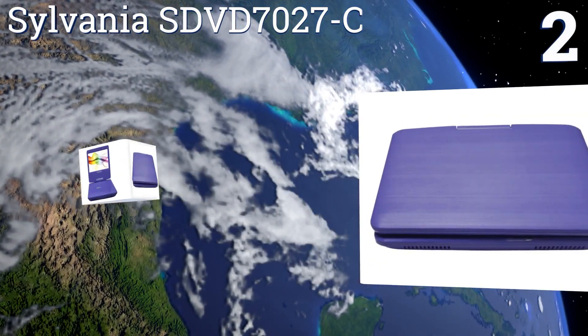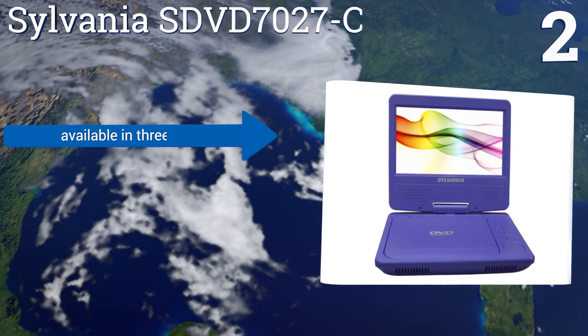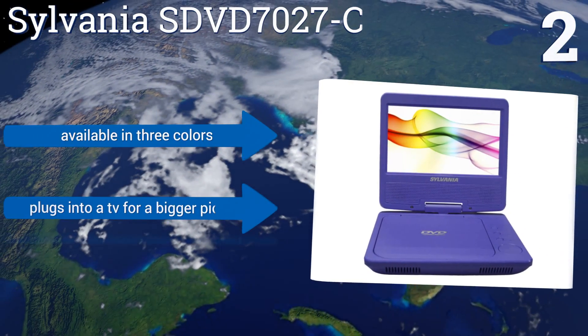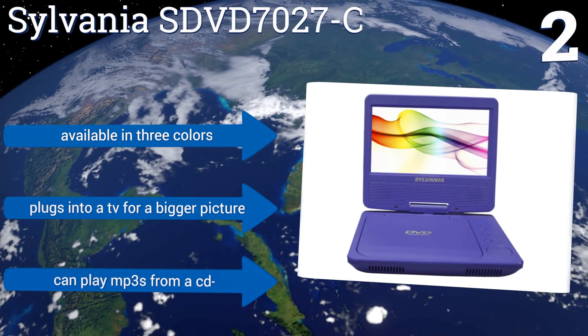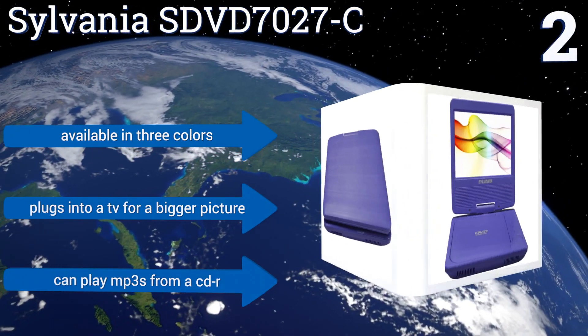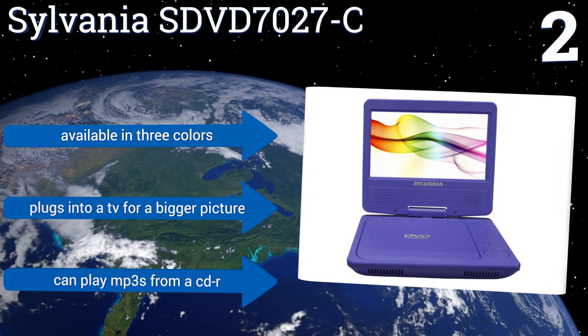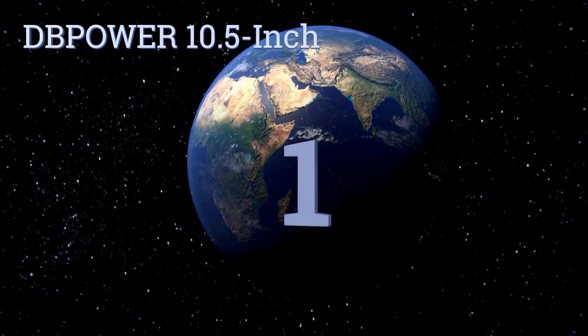At number two, the Sylvania SDVD7027-C packs a lot of great features into a very moderately priced product. It comes with a convenient carrying bag that can easily hold your player, AC and car chargers, the multifunctional remote, and a pair of earphones, making transport simple. It's available in three colors, can plug into a TV for a bigger picture, and can play MP3s from a CDR.